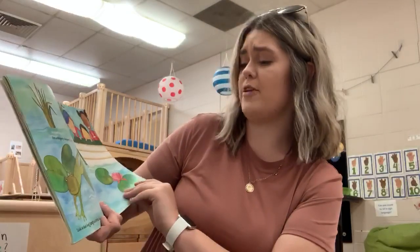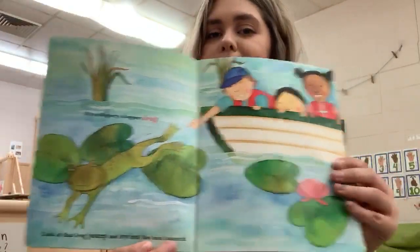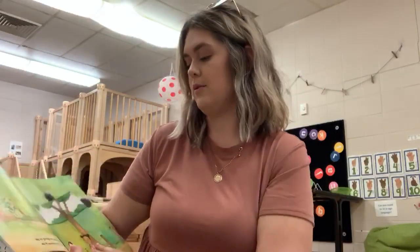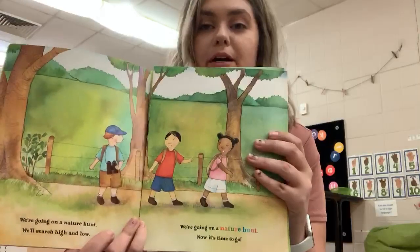It's a slippery, sloppery frog. Look at that frog jump and swim. But let's not scare him. We're going on a nature hunt. We'll search high and low. We're going on a nature hunt. Now it's time to go.